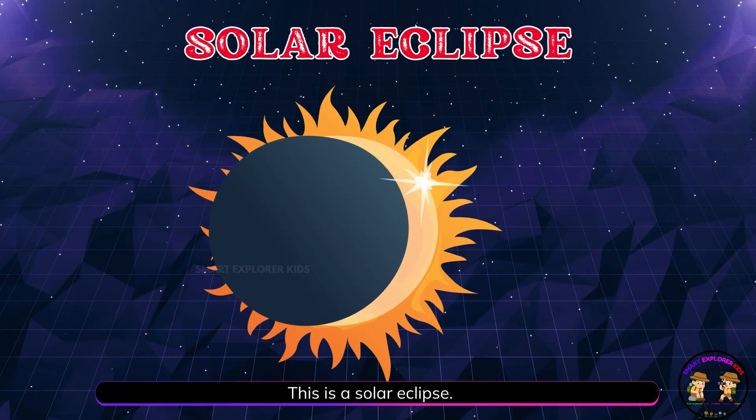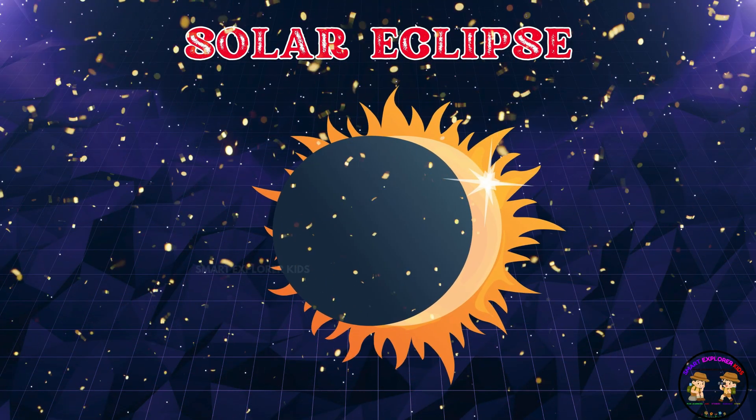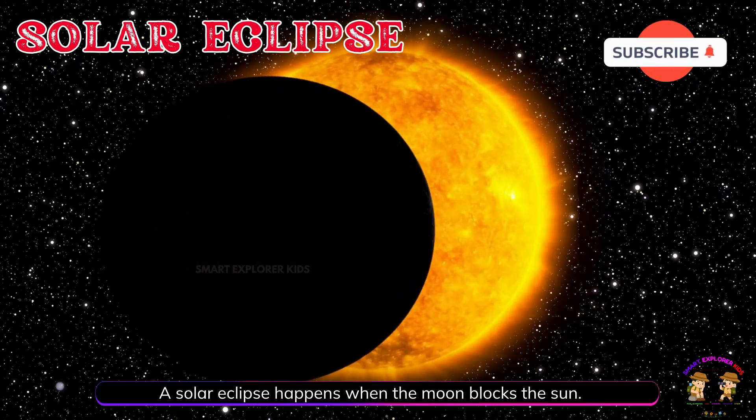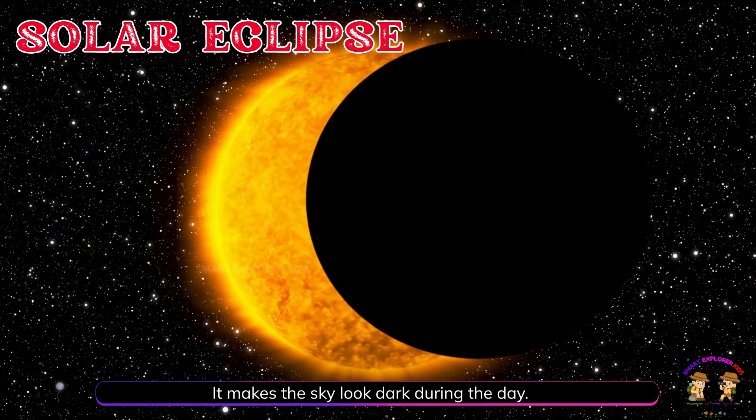This is a solar eclipse. A solar eclipse happens when the moon blocks the sun. It makes the sky look dark during the day.